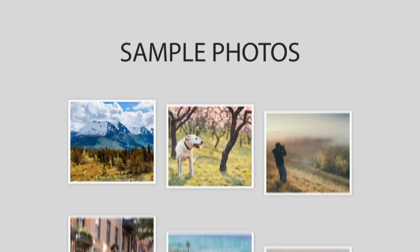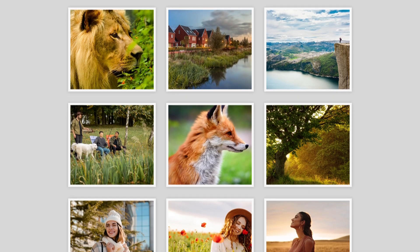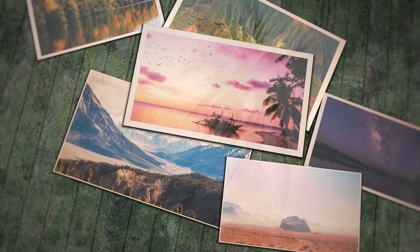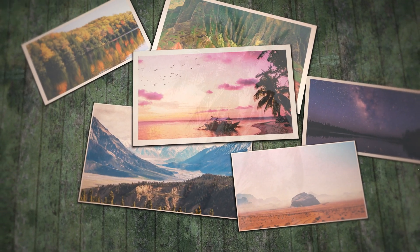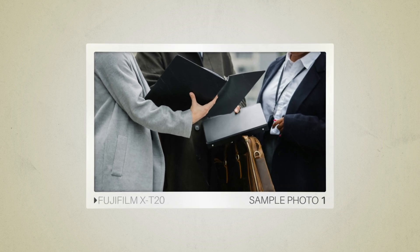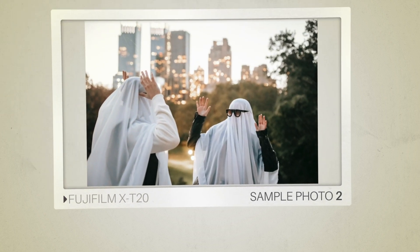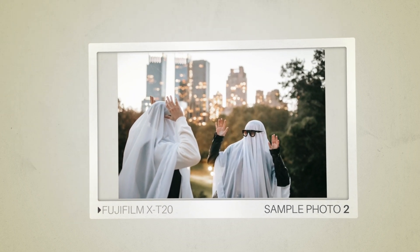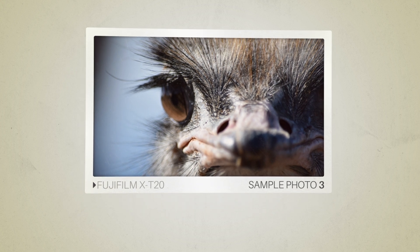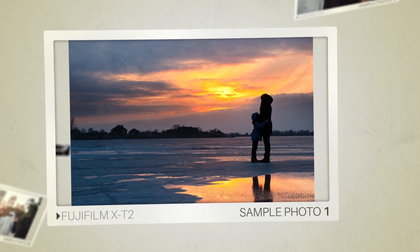Next, we will take a look at some sample photos from the Fujifilm X-T20 and the Fujifilm X-T2. Keep in mind that these photos have editing done to them, so the result from your camera might be different. Let's start with the sample photos — here are some sample photos from the Fujifilm X-T20, and here are some sample photos from the Fujifilm X-T2.